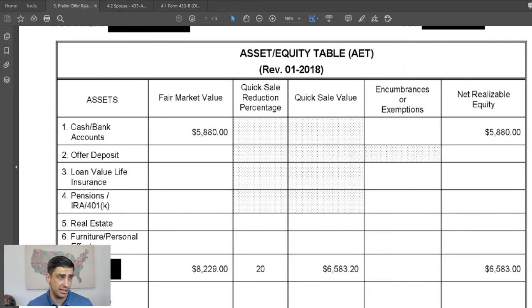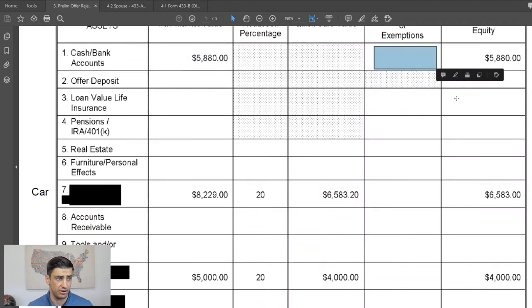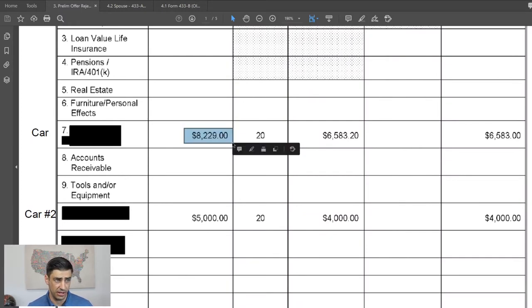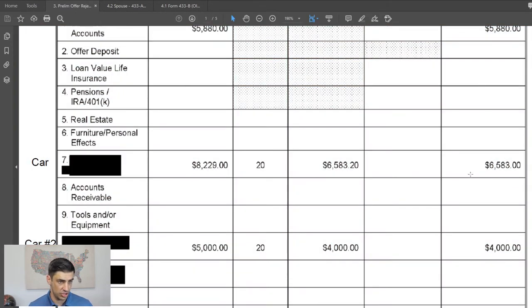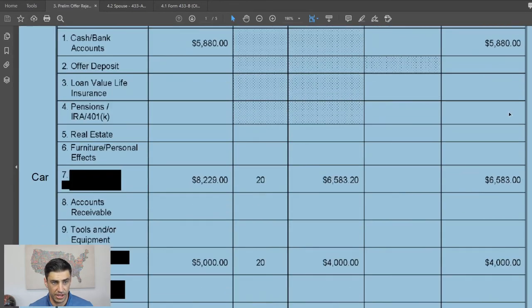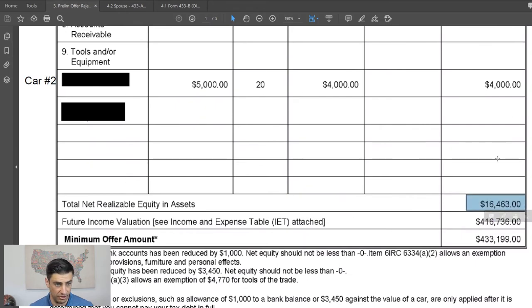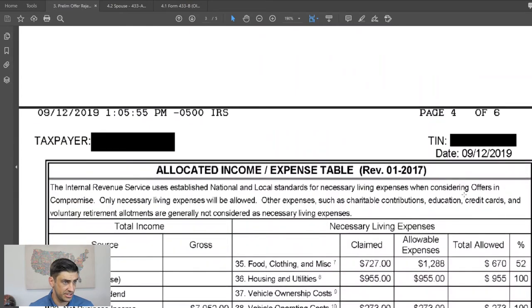Looking at the IRS's asset and equity table: the $5,880 combined his personal checking and business account straight off the 433, but they didn't give us the $1,000 exemption. For the two cars, they took the KBB amounts I provided. I had made a mistake on the 20% calculation, but they did correct that. However, they did not apply the $3,450 encumbrance on the car. The net realizable equity — $4,800 plus $6,500 plus $4,000 — is $16,000 available toward the offer.